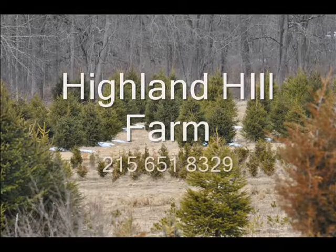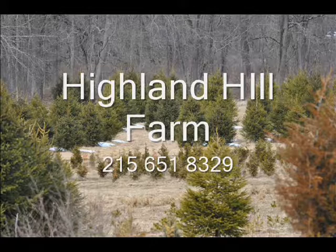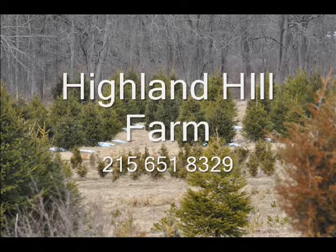This video is brought to you by Highland Hill Farm. We grow and sell screening and buffering trees for privacy and sound barriers. We'll see you next time.